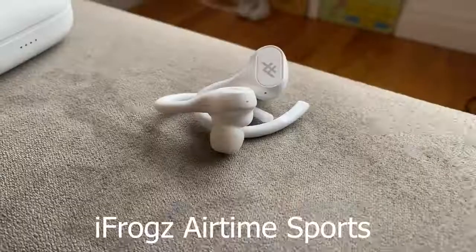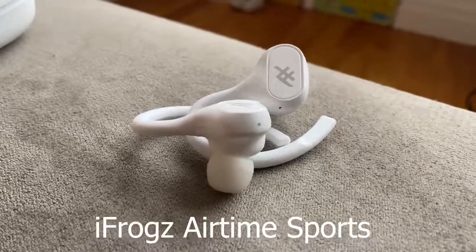Hey guys, Thunder E here. This series is to help you find the best true wireless buds from month to month. In the month of January, this video will show you the best ones to look at. We're going to start off in increasing quality order, and the first true wireless buds are the iFrogs Airtime Sports.